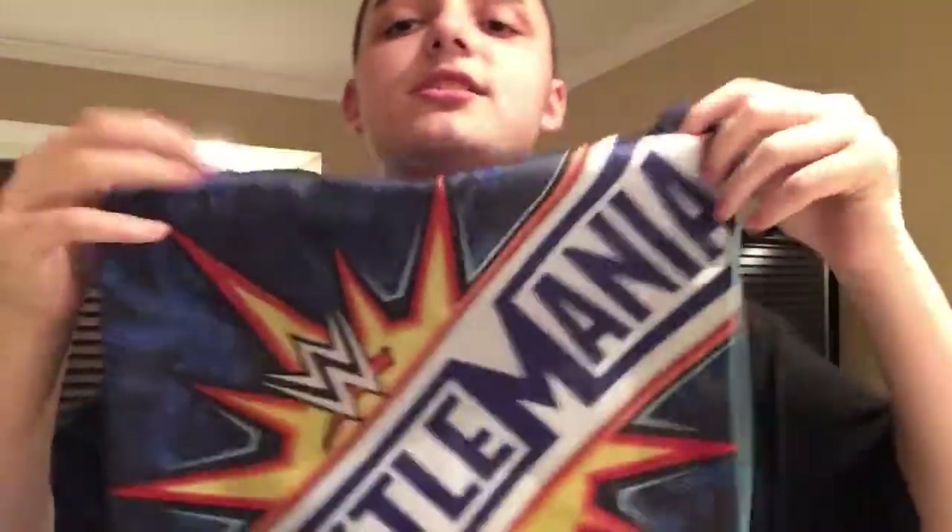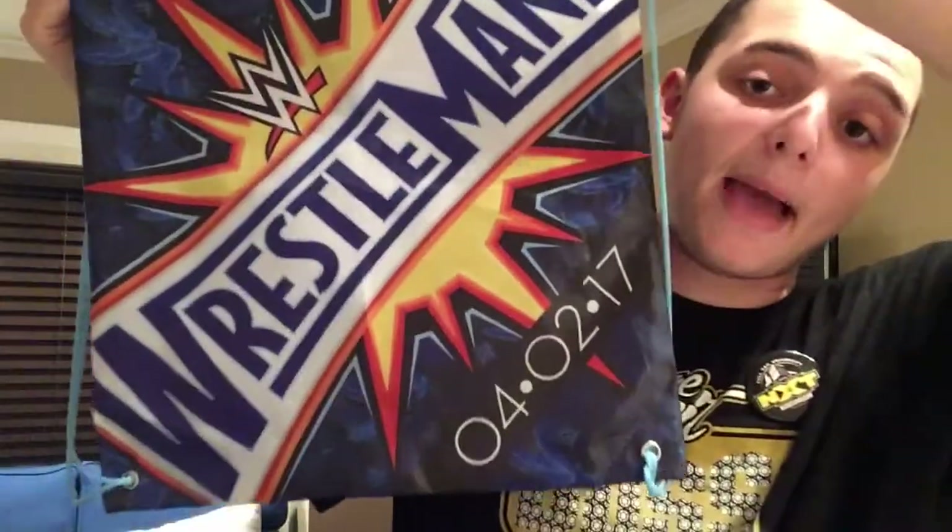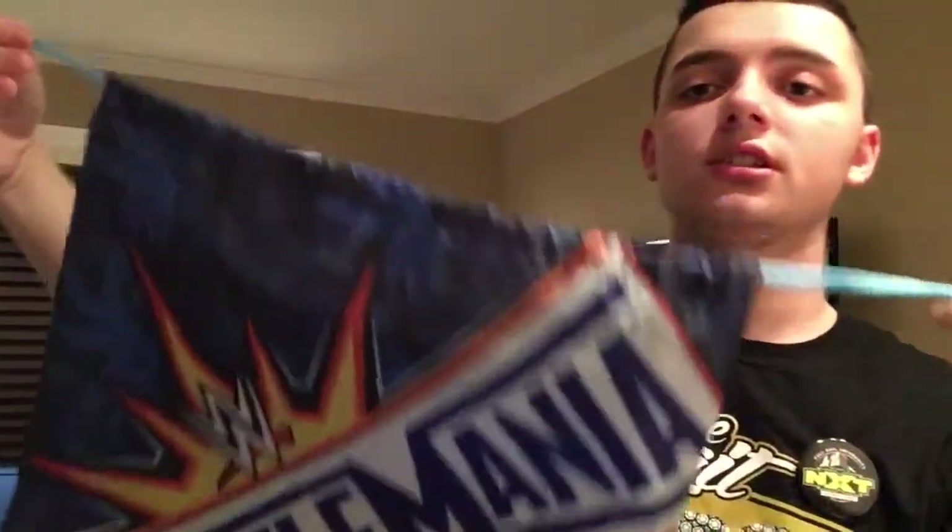Next thing I picked up was the Wrestlemania bag — pretty cool drawstring bag. This kind of helped out this weekend carrying some stuff, and I really like the logo on it.